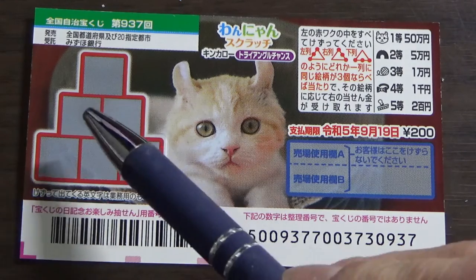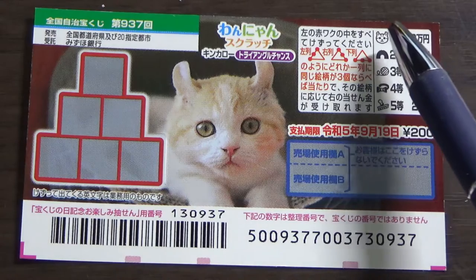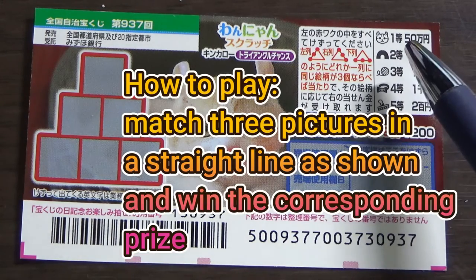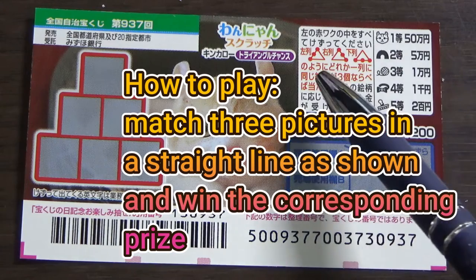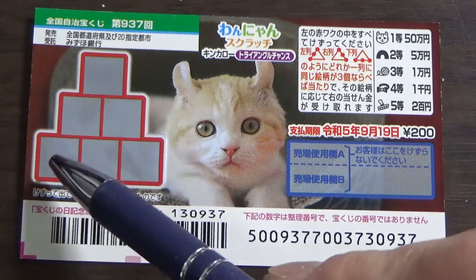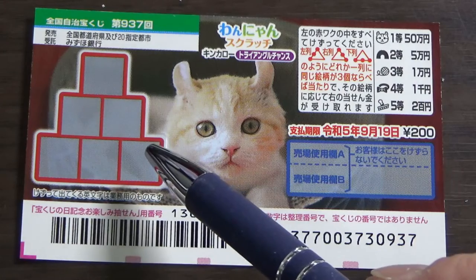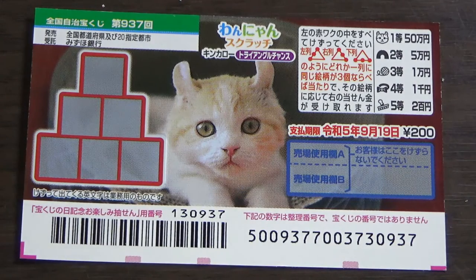This is the scratch area, and these are the pictures you need to find with their corresponding prizes. You need to find three of a kind — three matching pictures in a straight line, either horizontally or diagonally.